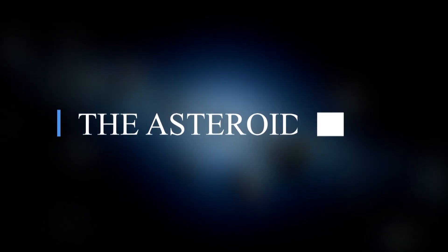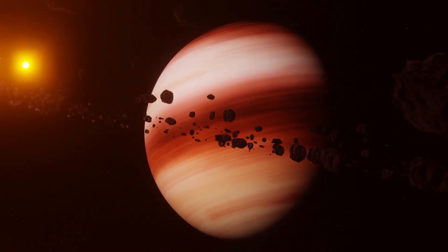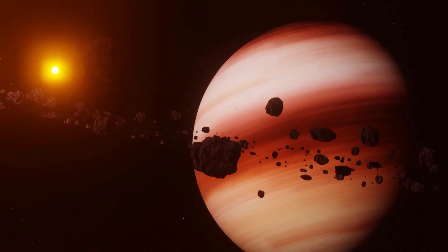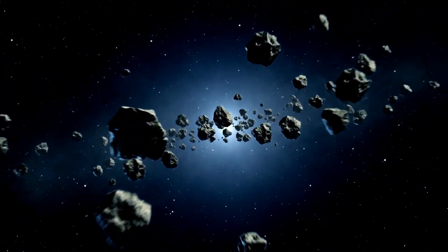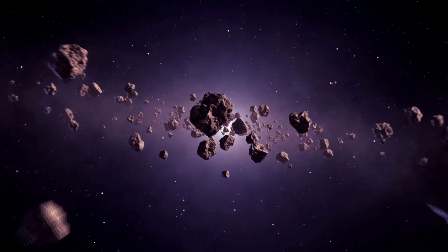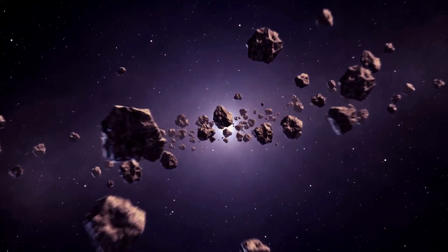The asteroid belt is a fascinating region of our solar system located between the orbits of Mars and Jupiter. It is made up of an array of small rocky objects known as asteroids, which range in size from a few meters to several hundred kilometers in diameter. These asteroids are thought to be remnants of a planet that never formed due to the gravitational influence of Jupiter.